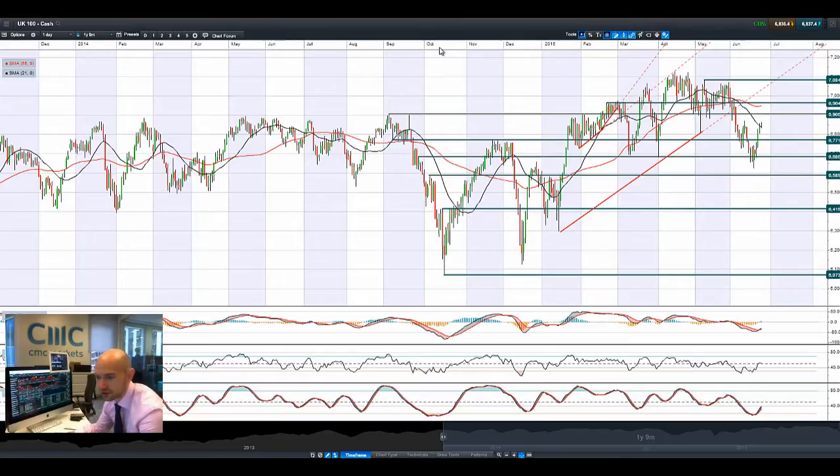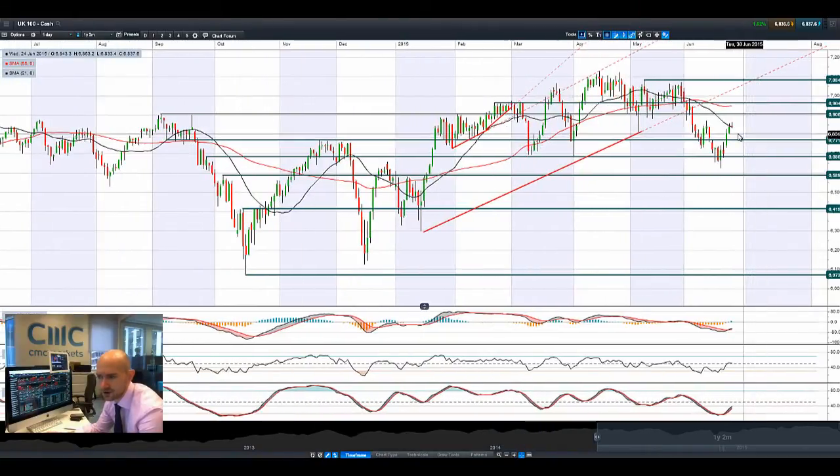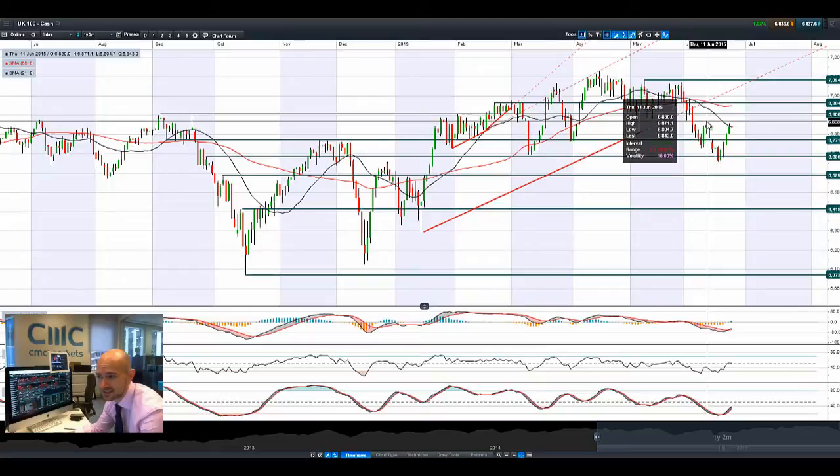Moving on to the UK 100, a couple of good sessions there. We are actually getting a doji formation beginning to materialize. We're unable to stay above that 21-period SMA — we got pushed down last night when we tried to break through it, and it's happened again this morning. On the intraday charts it's mainly consolidating around here. There was a short-term spike this morning — a very quick spike and then straight back down again. The 21-period SMA looks to be relatively significant, and the tip of the candle from the 11th could be acting as short-term potential resistance at 68.68.